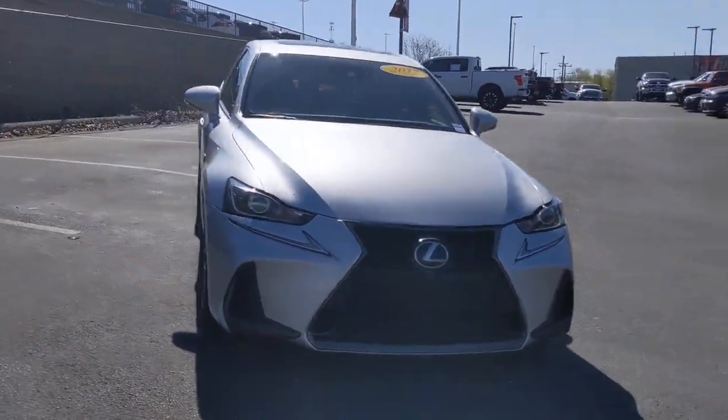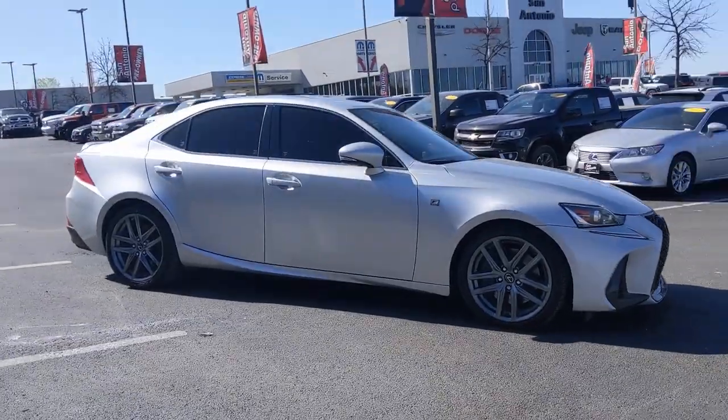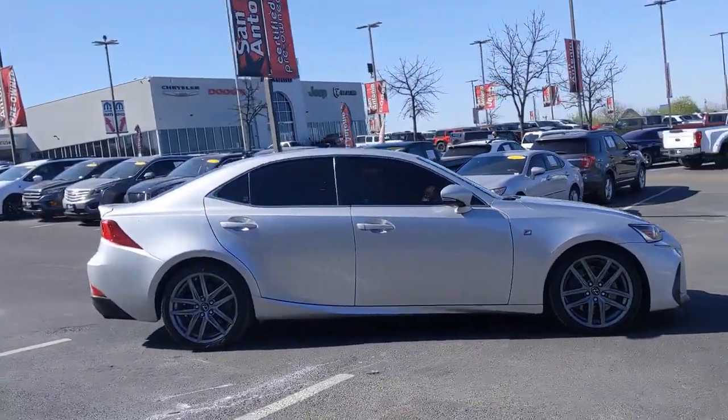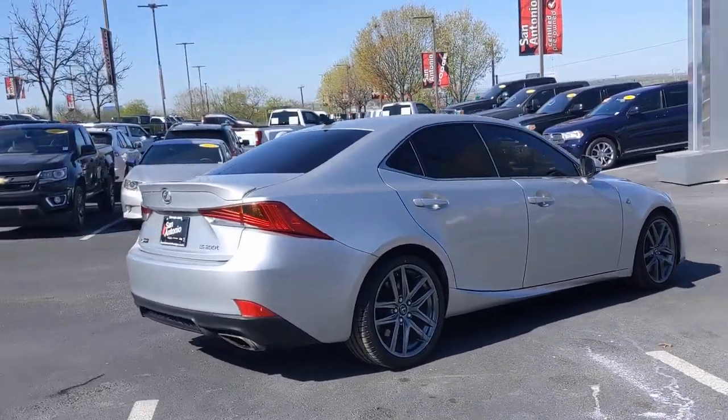You will love the features of this 2017 Lexus IS. This vehicle still has fewer than 60,000 miles on the clock, so it won't last long. Arrive in style on this exceptional IS.